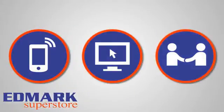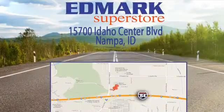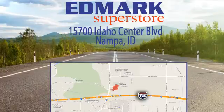Call, click or stop in today. We're conveniently located at 15700 Idaho Center Boulevard in Napa, Idaho, just 15 minutes from downtown Boise in the Idaho Center Auto Mall.